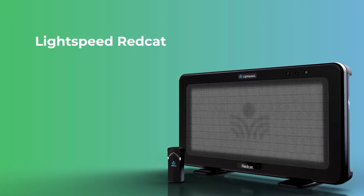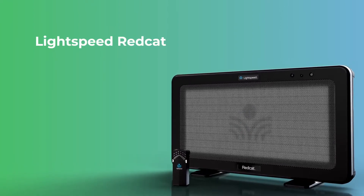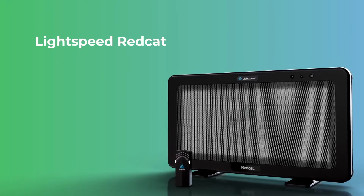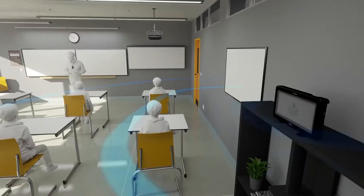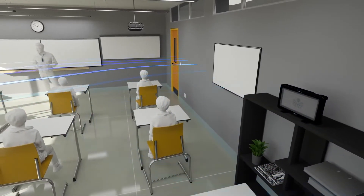REDCAT is an all-in-one instructional audio system with a single flat panel speaker and wireless teacher microphone that delivers crystal clear sound everywhere in the room. REDCAT is ready to go right out of the box, providing even distribution of sound and high speech intelligibility.